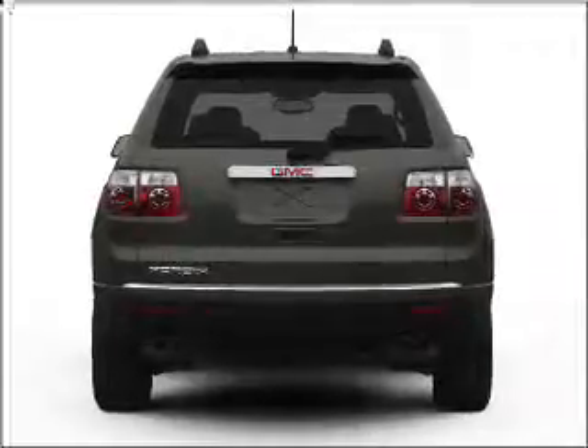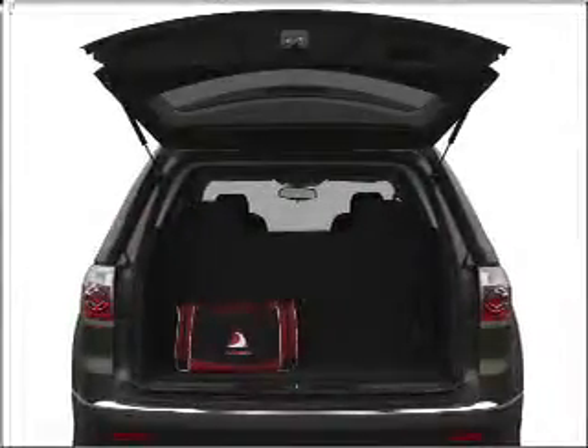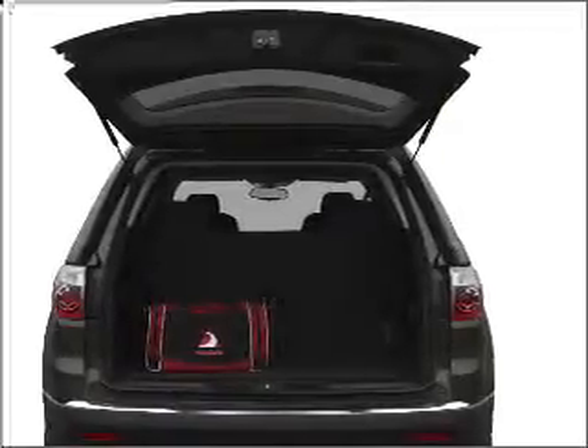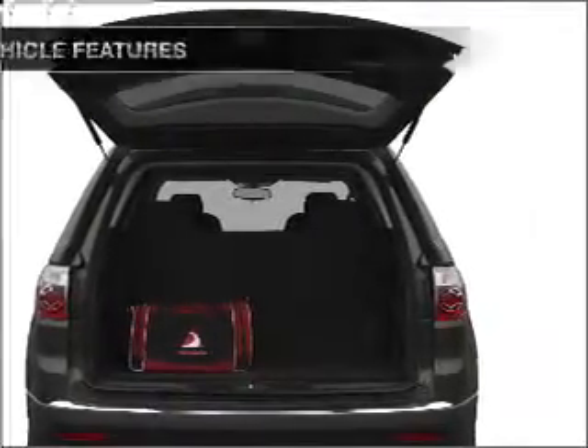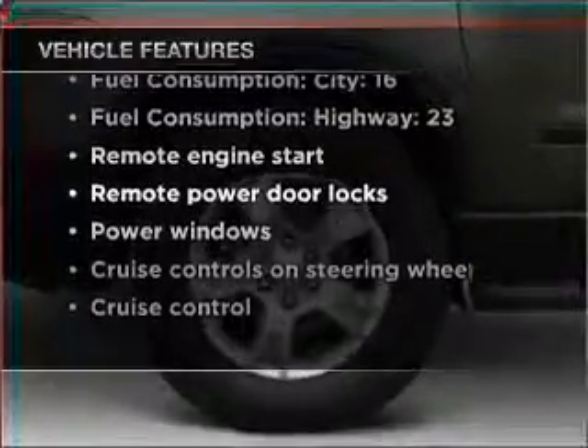Savor your listening experience with the premium sound system. You will appreciate the safety feature of anti-lock brakes, and memory settings are one of many features. And with these notable features, you won't want to miss out on the opportunity to own this amazing vehicle.